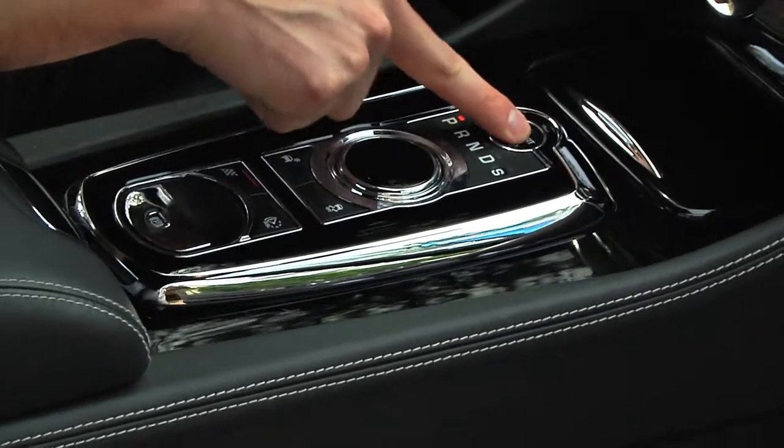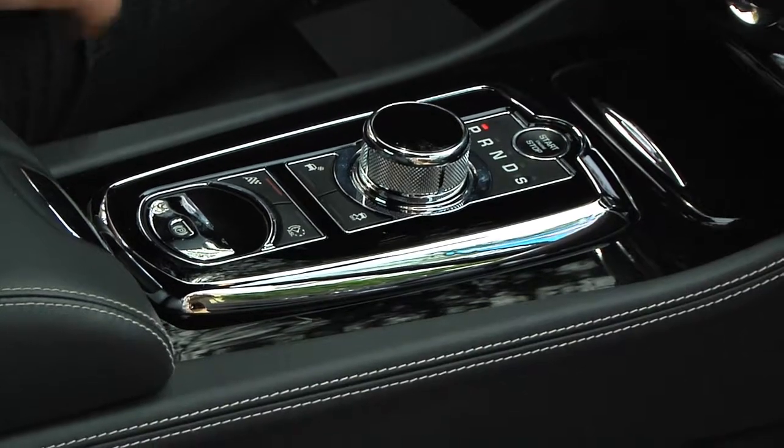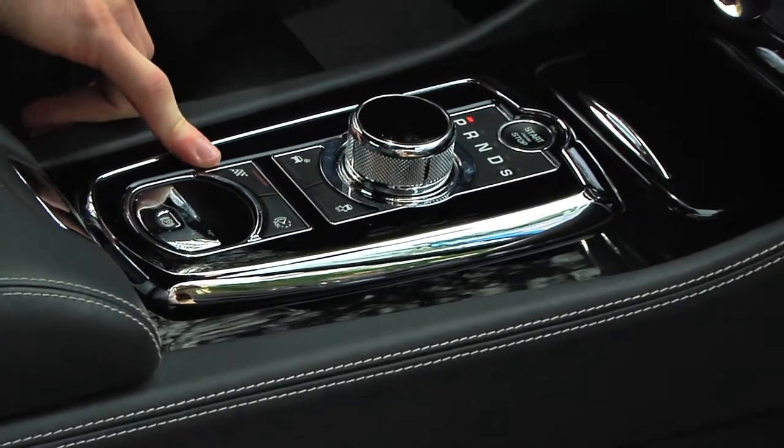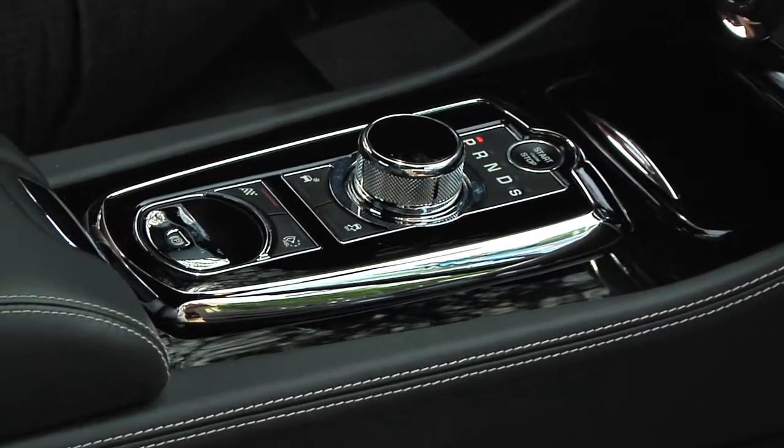On the center console, the start and stop button puts the 550 horsepower to life, and the most important button is the checkered flag which puts you into dynamic mode. With that, the paddle shifters on the steering wheel let you row through the six gears.